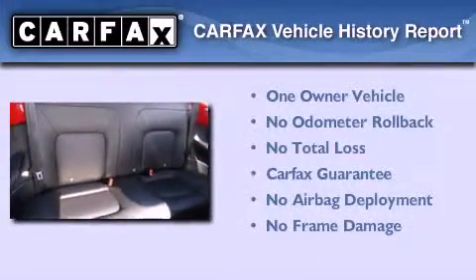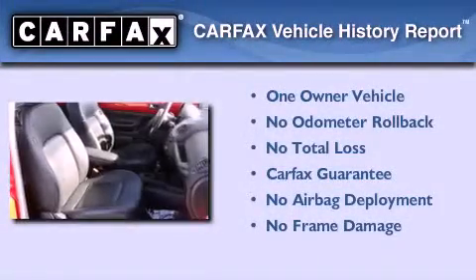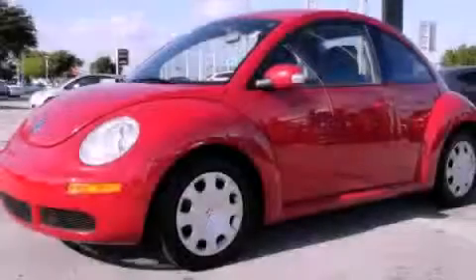This Volkswagen has had only one owner, and it qualifies for the Carfax buyback guarantee. Please call today to reserve this vehicle for a test drive.